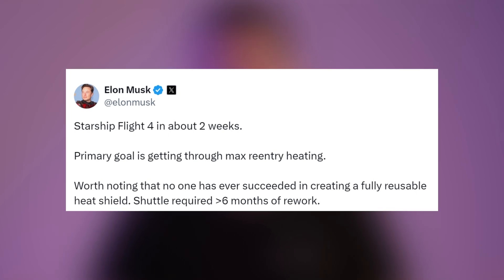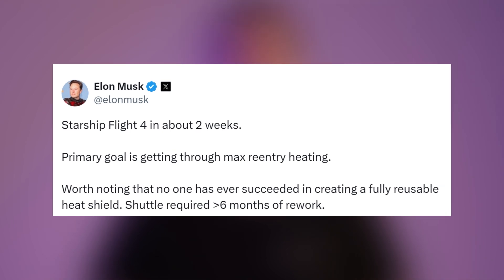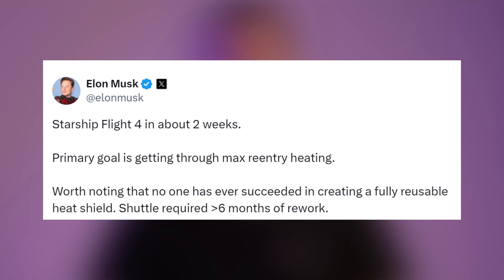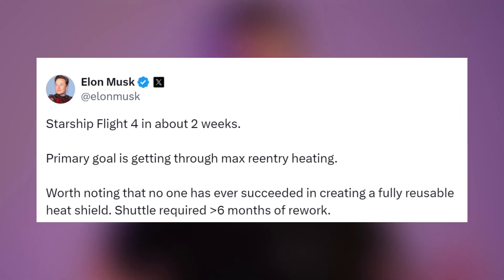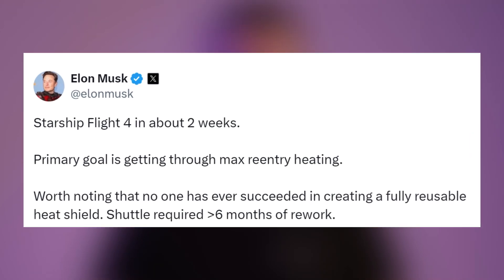Starship Flight 4 is expected in about two weeks. The primary goal is getting through max re-entry heating. Worth noting that no one has ever succeeded in creating a fully reusable heat shield — it required more than six months of rework.